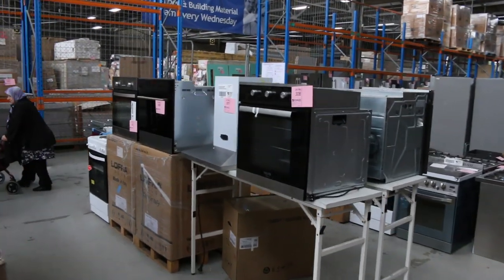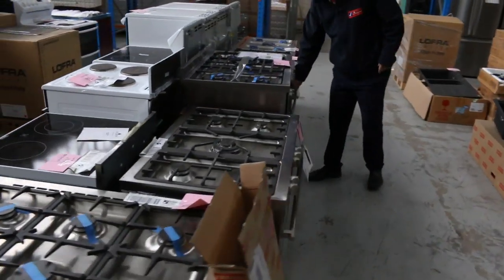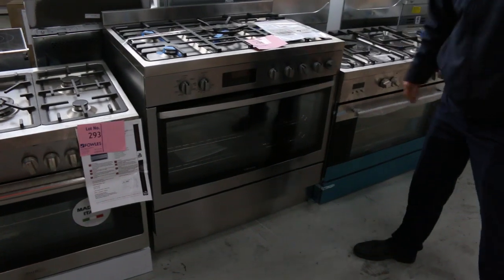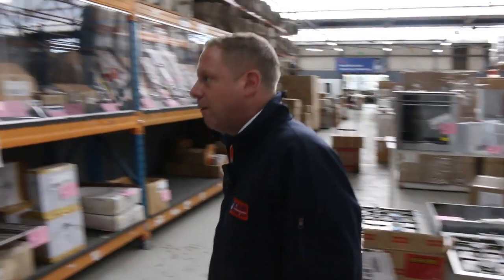Through to some ovens now, freestanding cooktops, all sorts of bits and pieces in here. I saw a nice one before — this Westinghouse, have a look at this, absolute ripper. It's a beautiful lot, lot 294 — look that one up. I'm guessing about that $1,000 to $1,200 mark, might go for a little more, but a really nice looking unit.